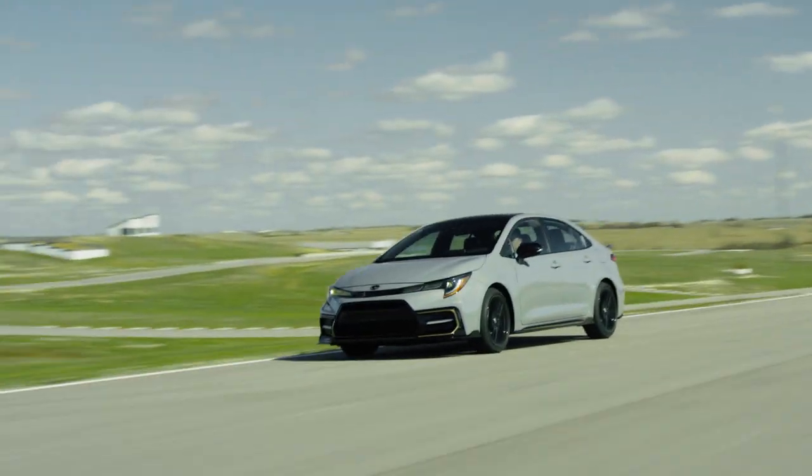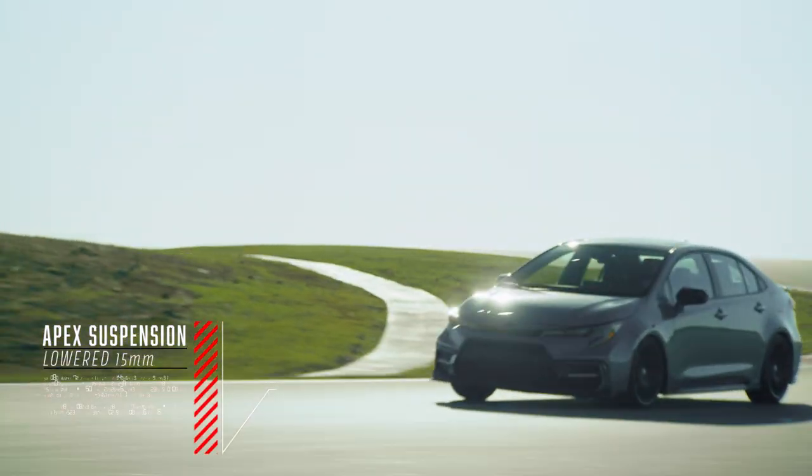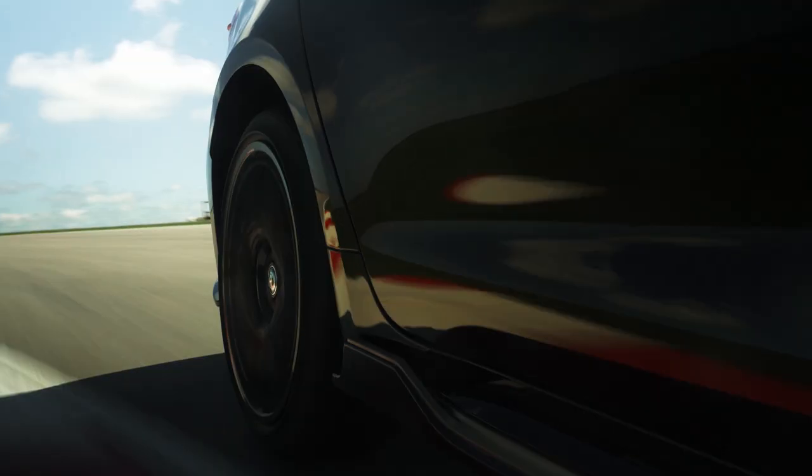With Apex, it's a much sportier feel, more responsive. We lowered the vehicle 15 millimeters to improve the center of gravity, increasing the coil spring rate, doing unique suspension tuning to be able to control the vehicle when it's out on the track.